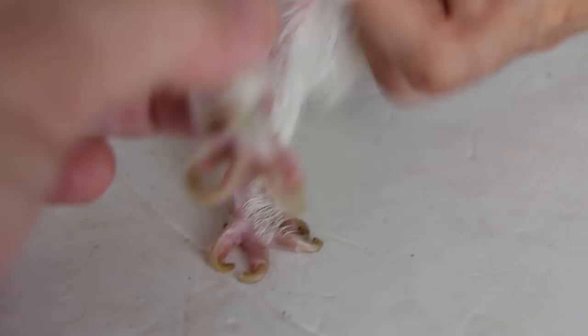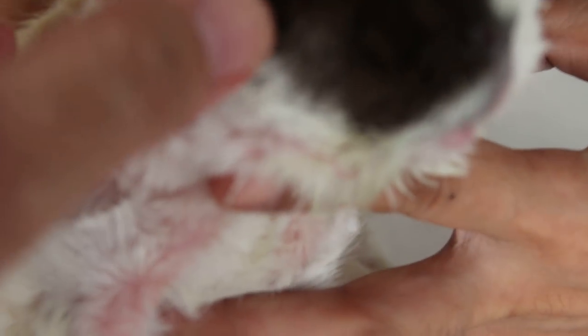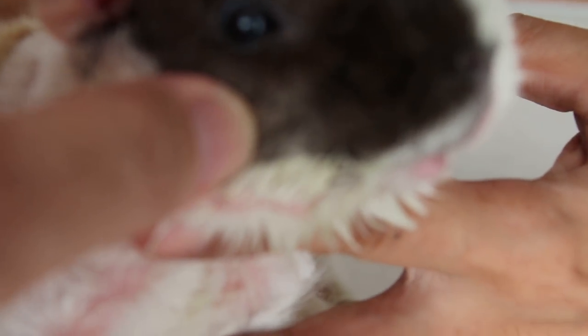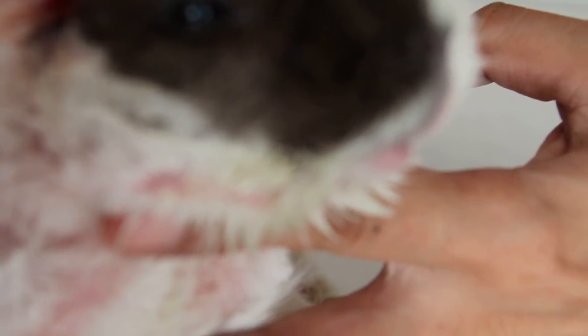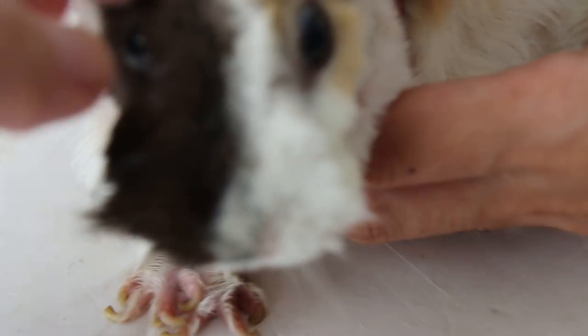After surgery there's still some inflammation — the neck is still reddish. We advise the owner to wash the wound and cut the nails. Give eye drops, and it's better to protect the eyes before washing the wound.